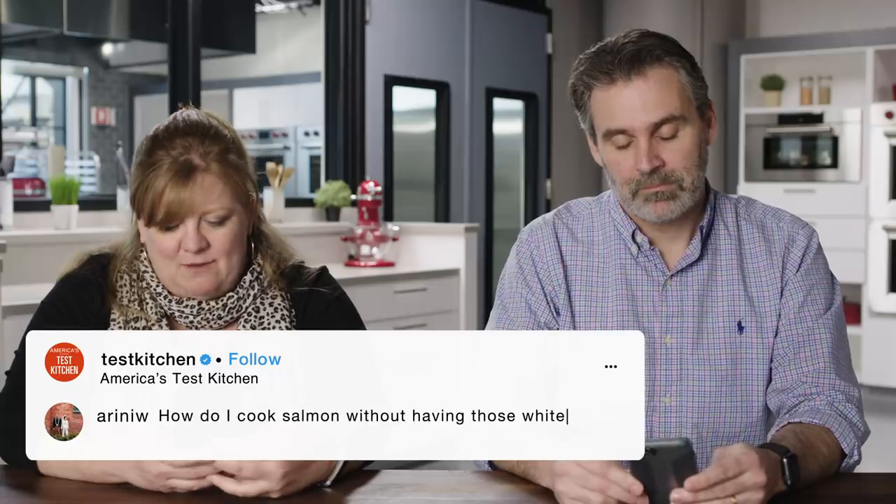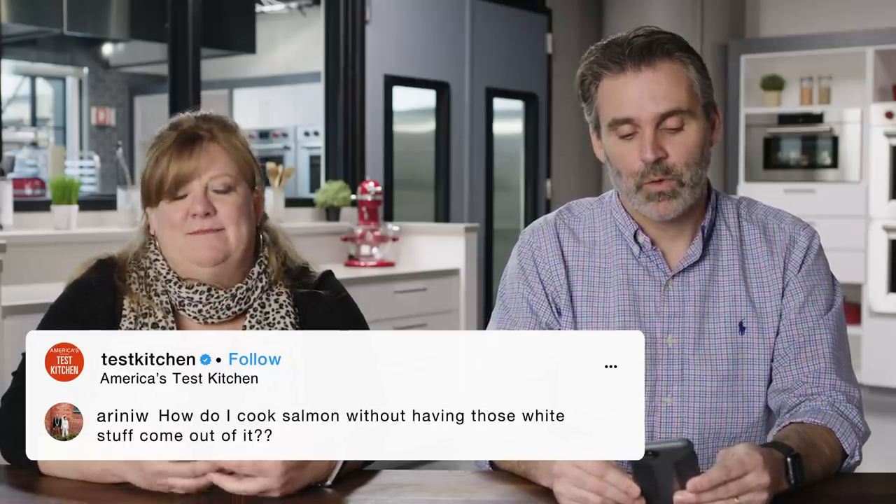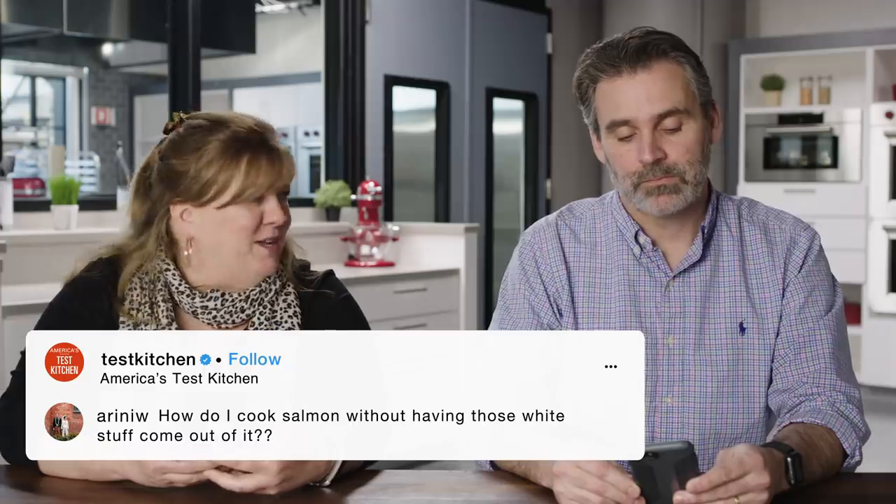How do I cook salmon without having that white stuff come out of it? The white stuff is a protein — albumin. I'm assuming it's the same protein you would find in egg whites. A lot of it will come out if you're cooking the salmon really quickly. What happens is the muscle tissue contracts and it kind of pushes that albumin out, and it hits a certain temperature and coagulates, so you get that white film around it.